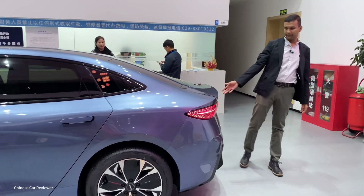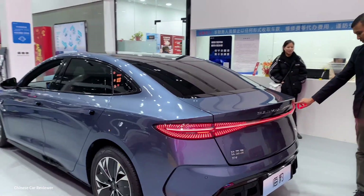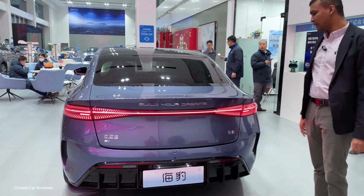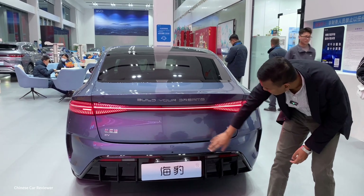Let's check out the back of the vehicle. At the rear you've got a full tail light, and this chrome design looks really gorgeous, especially in the evening. We also have a 360-degree camera and parking sensors.